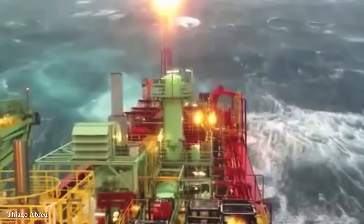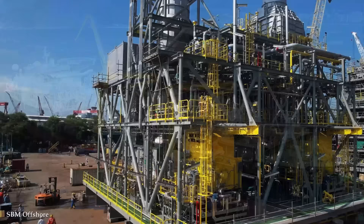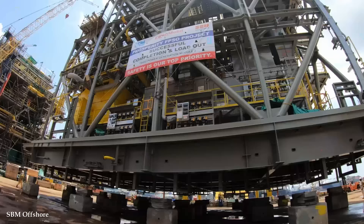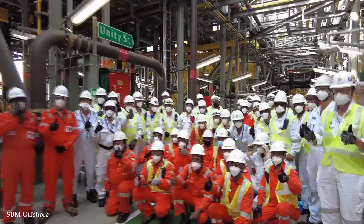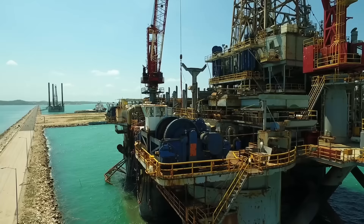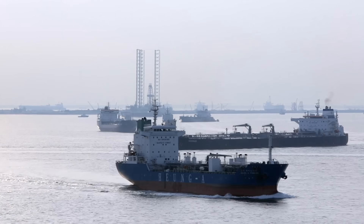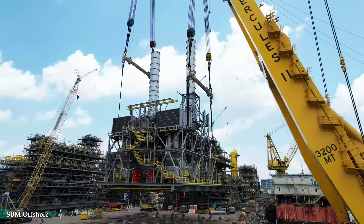The power of FPSO vessels lies in their multifunctional capability. These vessels serve as a complete offshore production unit, housing all the necessary equipment and systems for hydrocarbon extraction and processing. FPSOs are equipped with powerful drilling and production systems, including subsea wells, risers, separators, and treatment facilities. This comprehensive infrastructure allows for the efficient extraction of oil and gas reserves from beneath the seabed. FPSO vessels are designed to handle vast quantities of hydrocarbons, possessing massive storage capabilities often exceeding millions of barrels of oil. These vessels can store and maintain the produced hydrocarbons on board until they're offloaded onto tankers for transportation to onshore facilities.